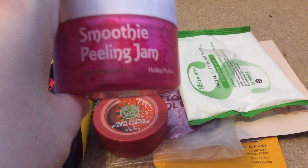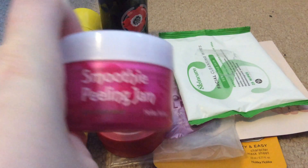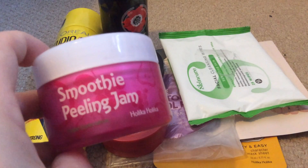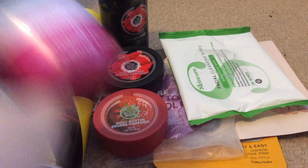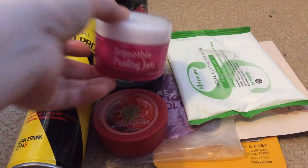Next I've got my smoothie peeling jam — I use this in the morning as a face scrub. It really does smell like grape and it really does smooth out your skin. I love Japanese skincare at the moment — Holika Holika, Tony Moly, anything like that I'll always try out. This one didn't last too long but I do know to search it out again if I see it at TK Maxx or online.